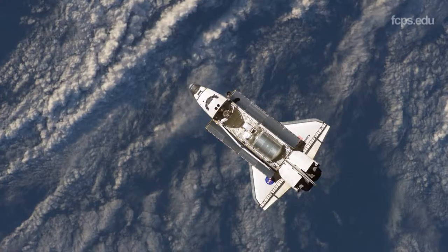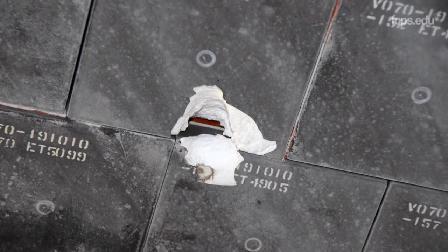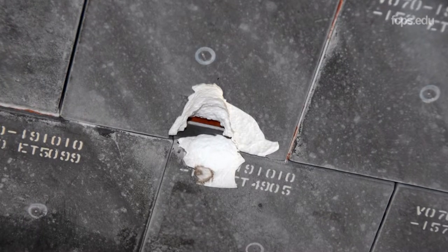Being in space is actually very traumatic to a vehicle like the space shuttle — like the orbiter — because the tiles are so fragile. Every mission, every time we'd fly, we would get a great deal of damage.